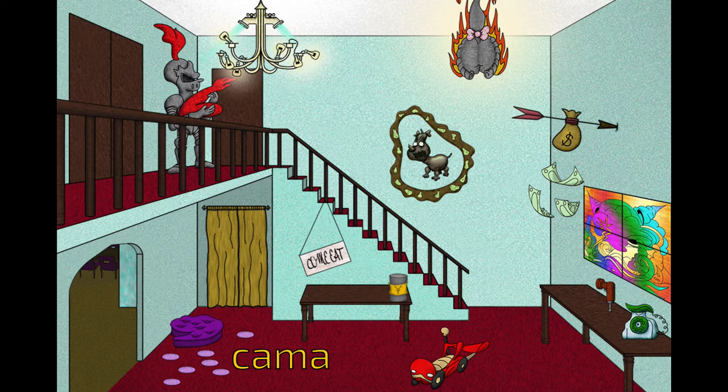Upstairs on the balcony above this, Joel has a suit of armor that holds a weapon. The weapon is difficult to identify, although it's shaped kind of like a human arm. Joel's word for weapon is 'arma.'